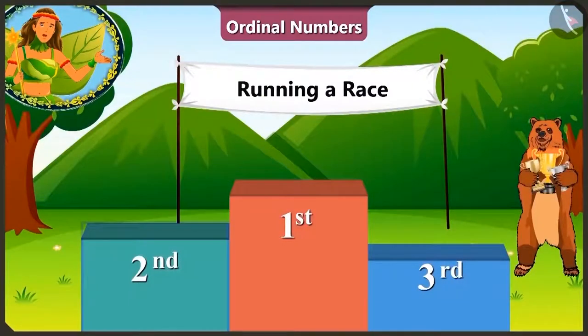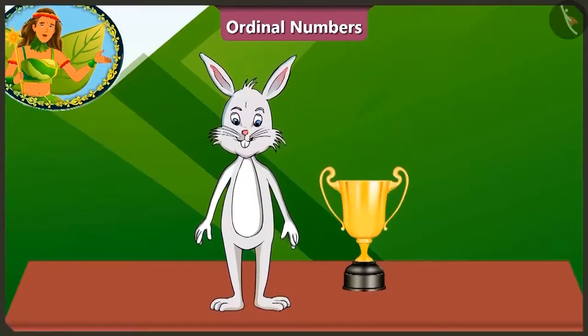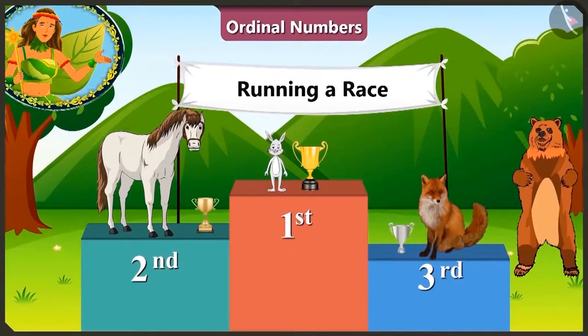Now the first, second, and third place winners will be awarded a trophy. And look! Bhalu uncle is giving trophies to these three winners. Did you see that? The rabbit is so happy! Horse and fox are also very happy on getting the trophy.